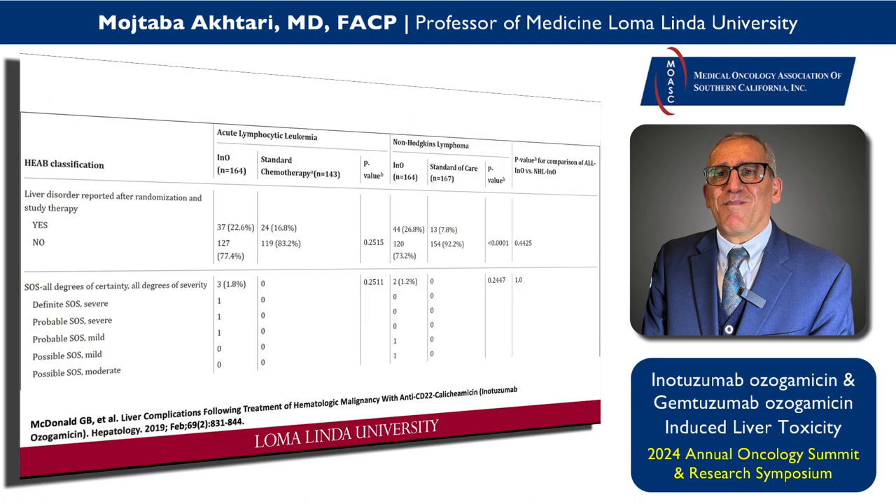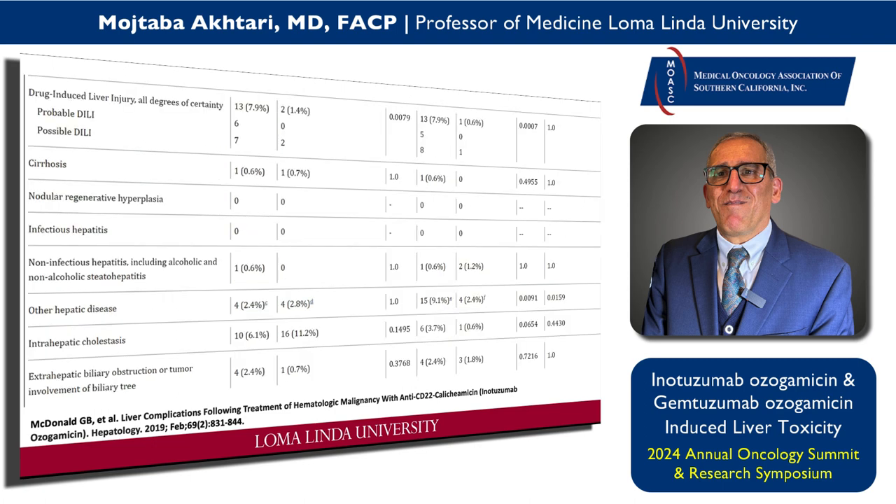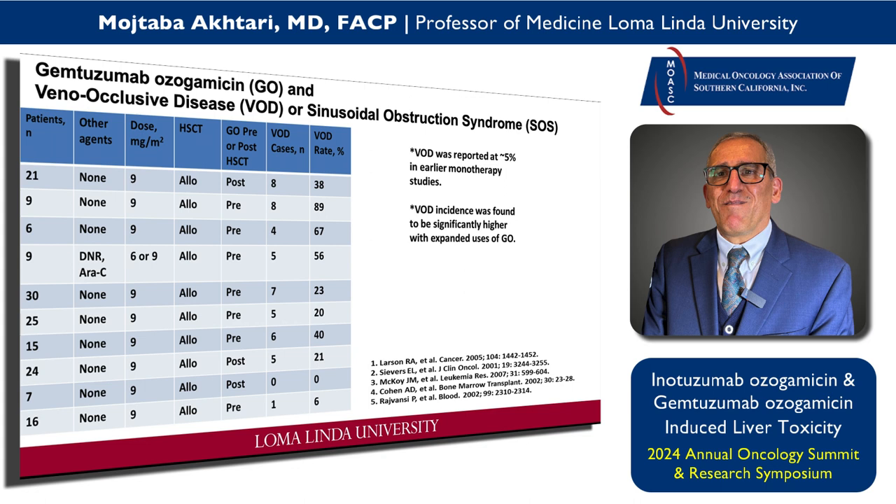There are studies — Pfizer actually worked with five liver specialists at academic centers and looked at all patients who received INO in different clinical studies. There were more than 600 patients across INO versus standard chemo for ALL and INO versus standard chemo for non-Hodgkin lymphoma, and they identified patients who had liver injury.